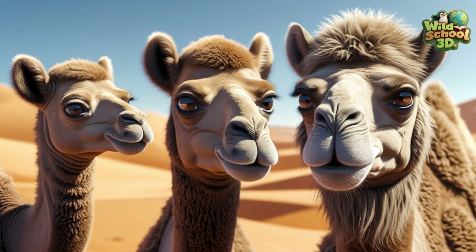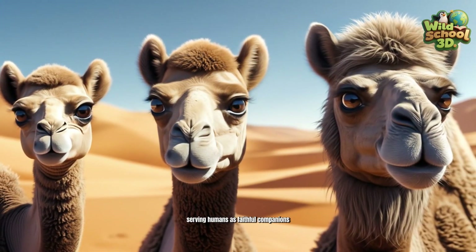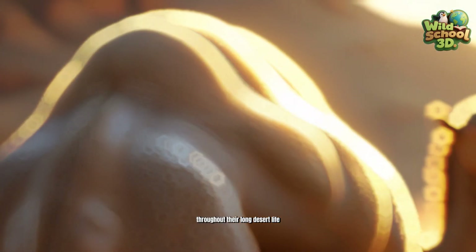Camels live between 40 and 50 years, serving humans as faithful companions throughout their long desert life.